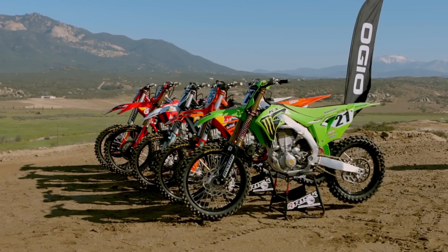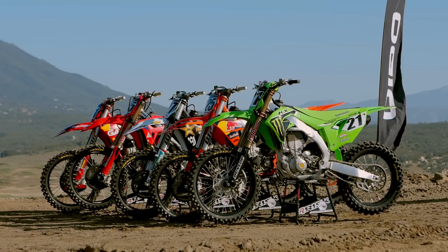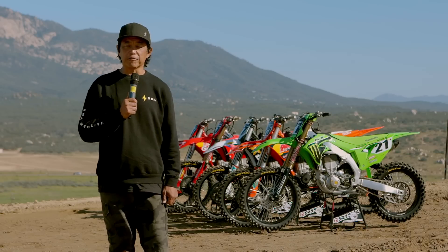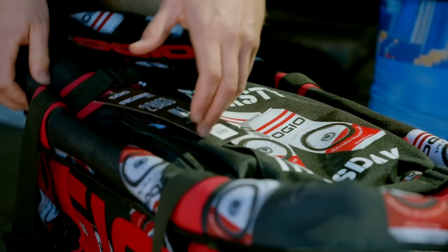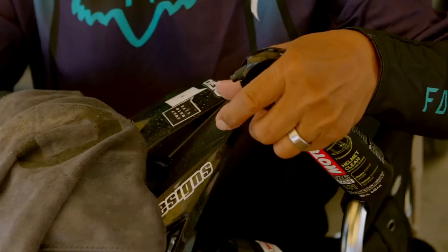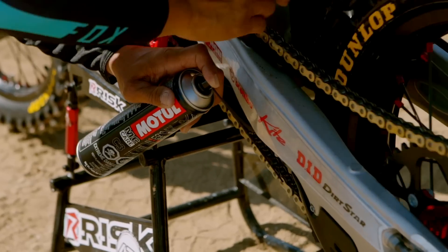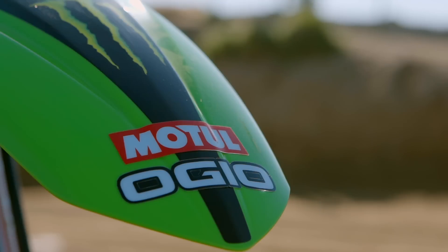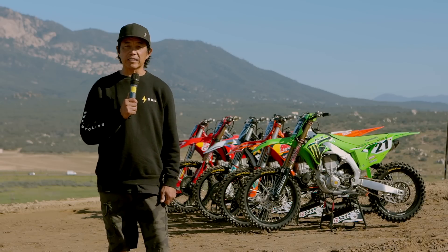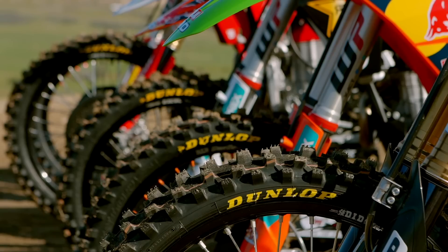We've spent some time on all five of the bikes, but we're going to ride them head-to-head today for the first time. Making this all possible for us today are OGO Power Sports, manufacturers of the best gear bags in the world, and Motul Oils, who have supplied all the lubricants, engine oils, chain lubes, the shiny stuff, etc.